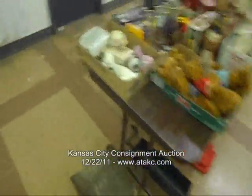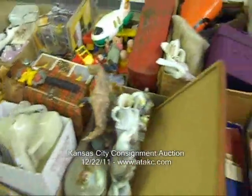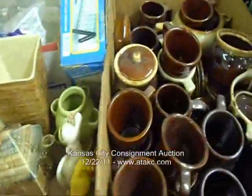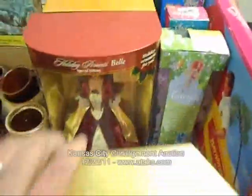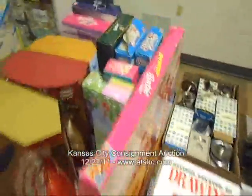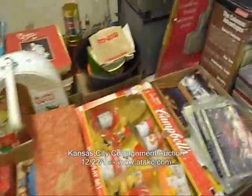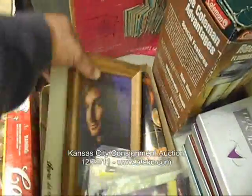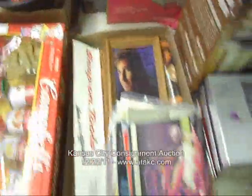We'll go ahead and do this back table here now. More vintage retro stuff here. Nice glass. Bunch of different Barbies. Some different 45 records. Some autographs. Some movie posters.